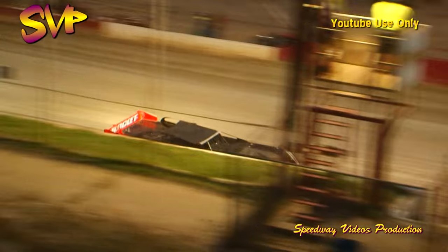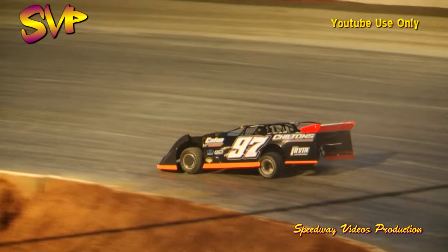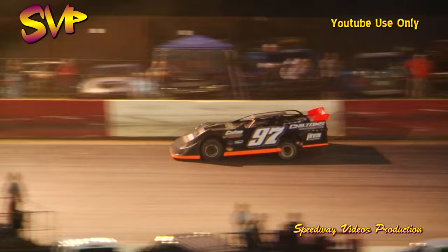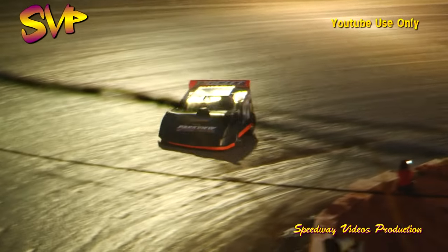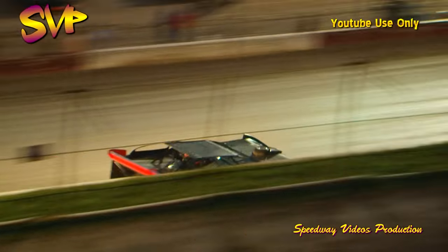They'll get the two-lap-to-go indicator — two to go in super late model qualifying heat number one. Chilton continuing to lead the way, Pearson second, Hyatt third, and Ames fourth. White flag in the air, one lap to settle the issue here in this one.